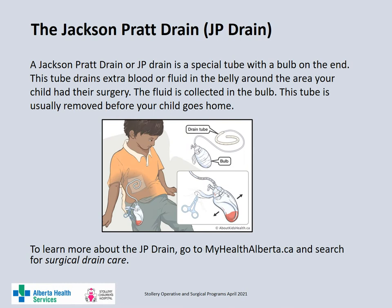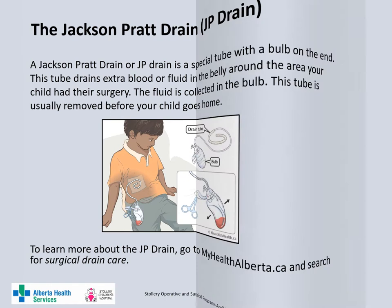A Jackson-Pratt drain, or JP drain, is a special tube with a bulb on the end which drains any extra blood or fluid inside the belly from the surgery site. The bulb is squeezed to provide a mild suction which pulls the fluid into the bulb. The bulb is usually emptied a couple of times a day. This tube is inserted during surgery and is usually removed before your child goes home.